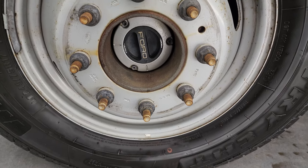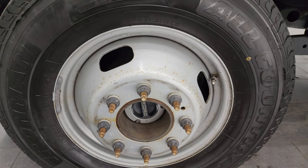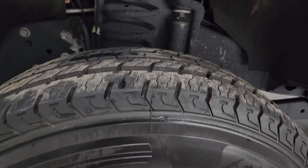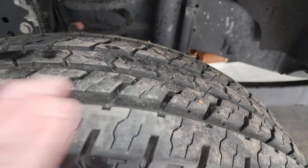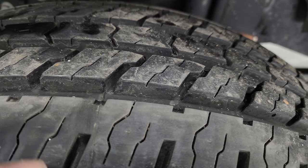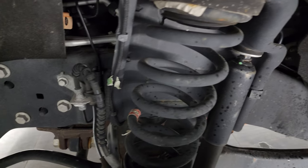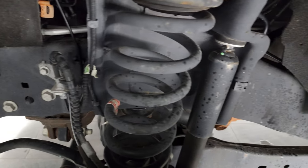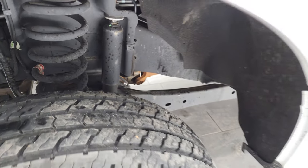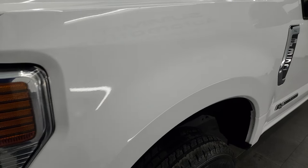This one comes with the steel 17-inch wheels and Ironman All-Country CHT tires — LT245/75R17s — and they are like-new tires. You can still see the manufacturing lines and knobs from being new. Frame and underbody is exceptionally clean on this truck. It has a clean title history, clean Carfax, and has been owned and titled in Illinois and Florida.